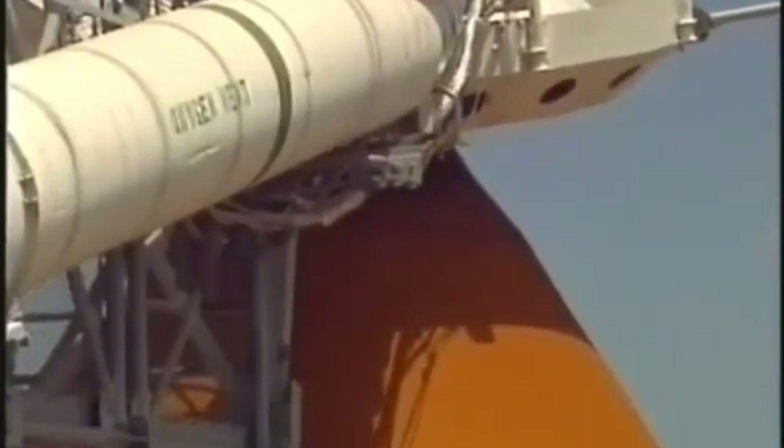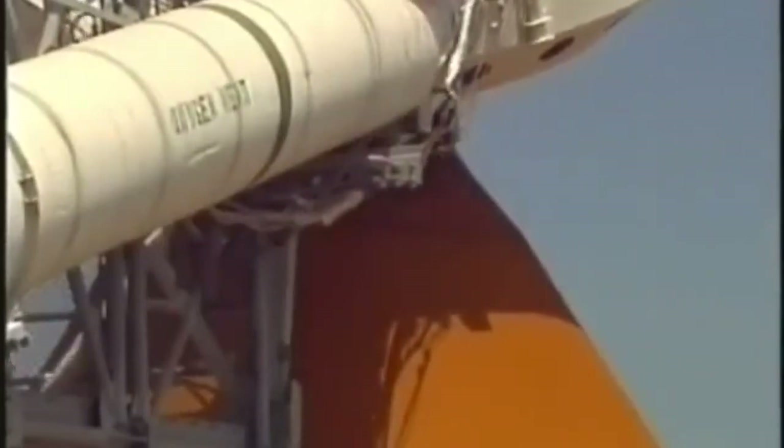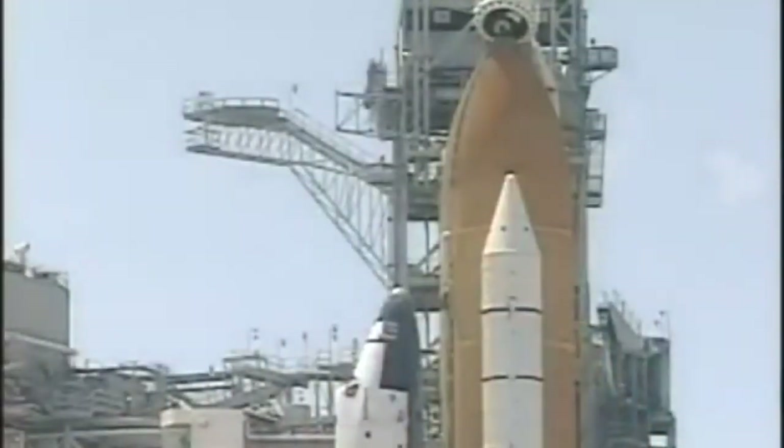The gaseous oxygen vent hood is slowly being retracted away from the top of the external tank. Everything looks good, and we are cleared for launch today. No problems are being reported by the launch team or by Endeavour's crew. Flight crew, OTC, close and lock your visors in the 802 row.